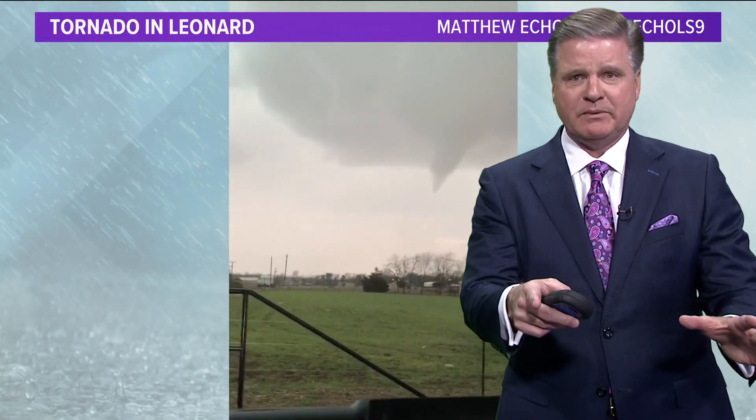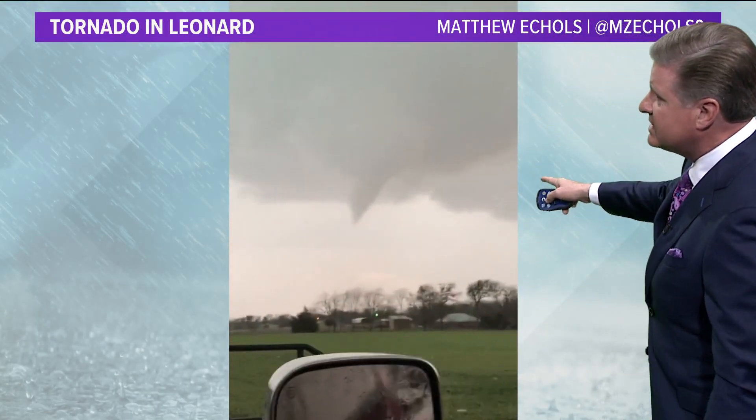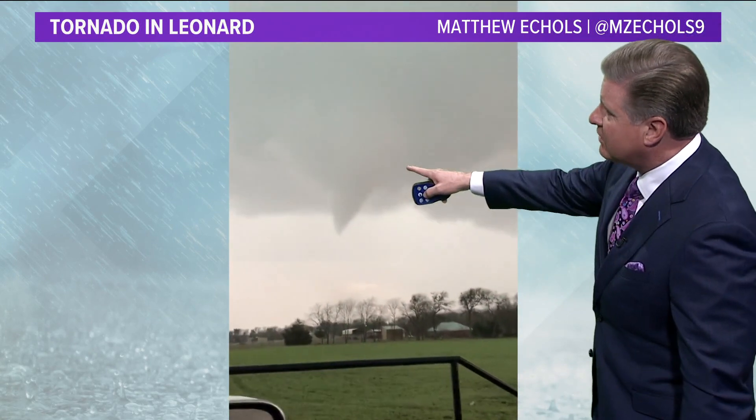Before I give you the latest information from the National Weather Service, look at this — this is the tornado last night. That's the funnel cloud in formation right now.